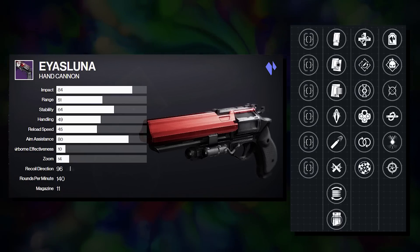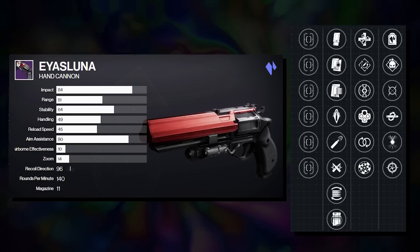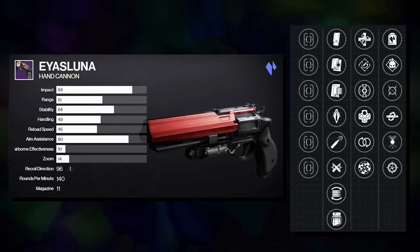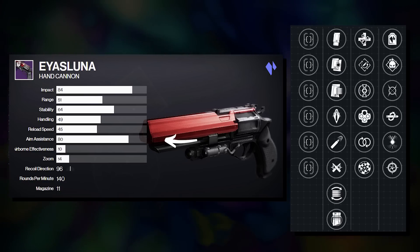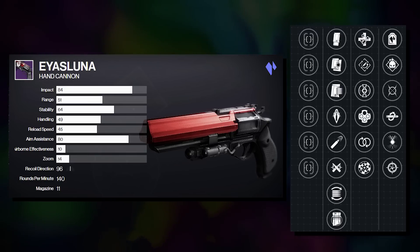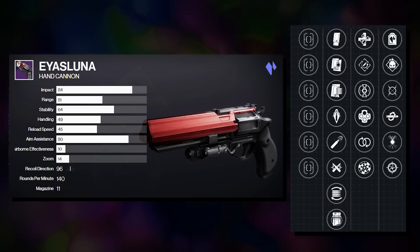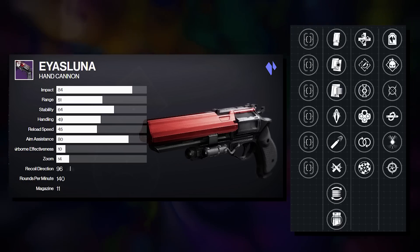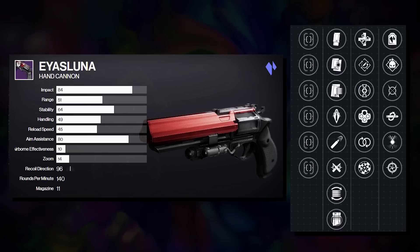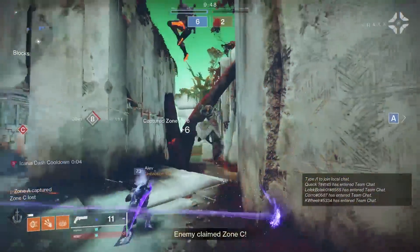An OG fan favorite from D1, Luna goes pretty hard in PvP with a variety of great rolls. If you quickly look at both column three and column four, it's very difficult to get what some might consider a bad roll. Stat-wise, the Luna is damned impressive, with more default range, default stability, and default aim assist than both Austringer and Fatebringer. You might notice it has 80 aim assist by default on D2 Gunsmith, but remember that any scope you put on the Luna gives it an extra five, pushing it just above Fatebringer in the aim assist department.